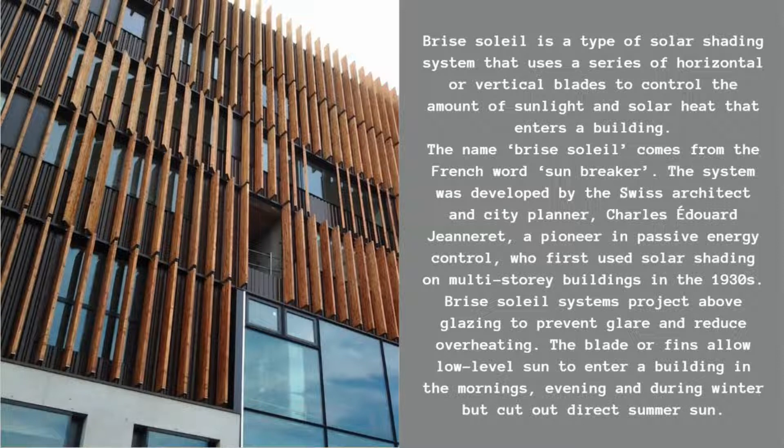The system was developed by the Swiss architect and city planner, Charles-Edouard Gineret, a pioneer in passive energy control, who first used solar shading on multi-story buildings in the 1930s.